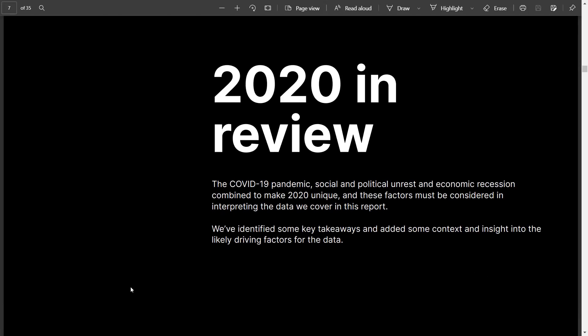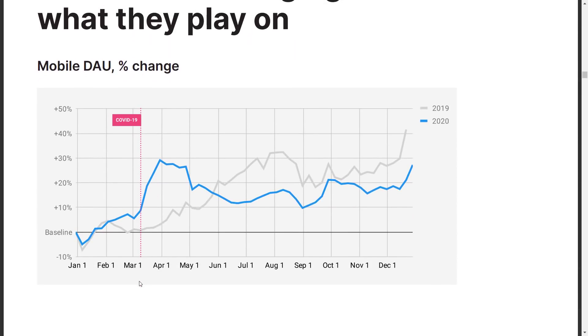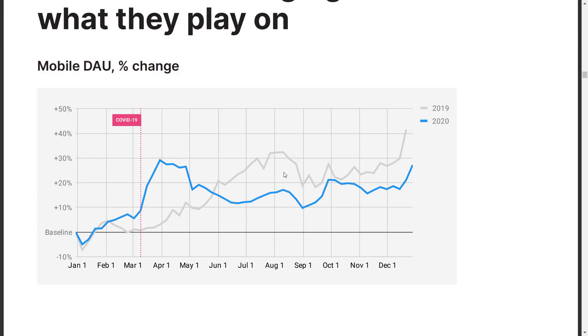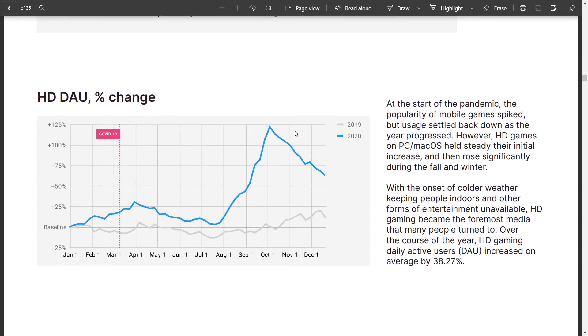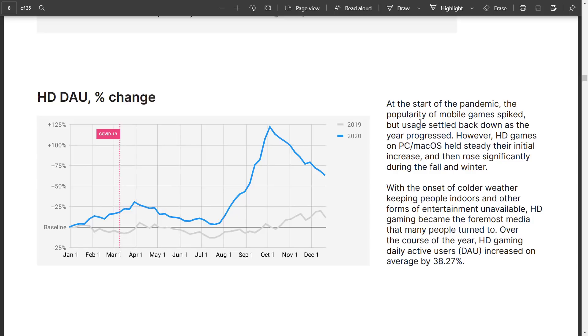2020 was a strange year with strange impacts, and some of the results here shocked me. Looking at DAU — daily average users — in the mobile world, when COVID hit it spiked, but then it didn't hold. In fact, 2019's daily average users actually exceeded 2020's. I would have thought COVID was the year of mobile gaming, but the truth is HD gaming — which is their term for desktop — at the start of the pandemic, mobile game popularity spiked but usage settled back down as the year progressed.